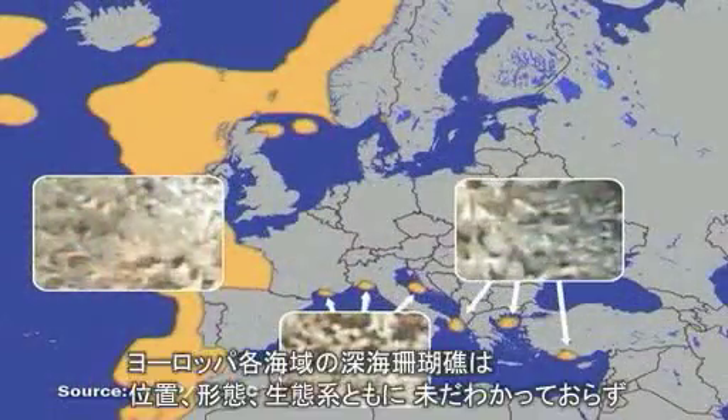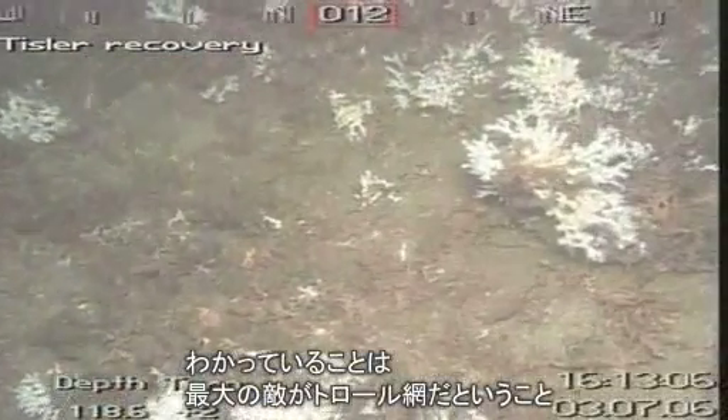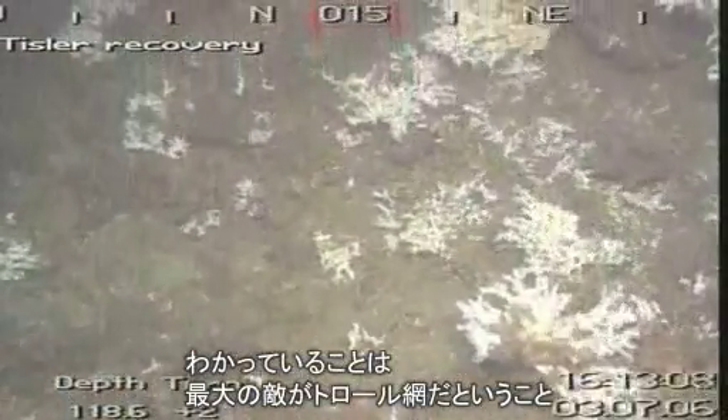So far, deepwater corals have been identified throughout European waters, but their exact location, morphology and basic biology are still largely unknown. What scientists have identified is the coral's worst enemy: trawling.